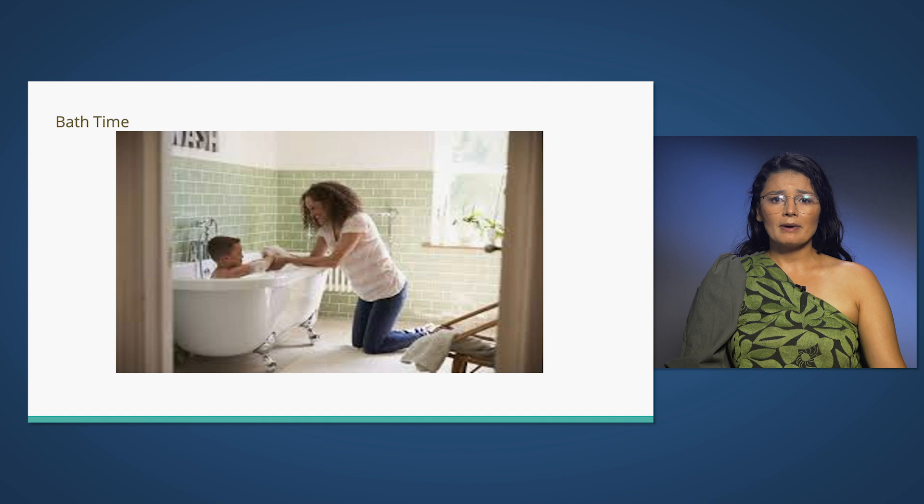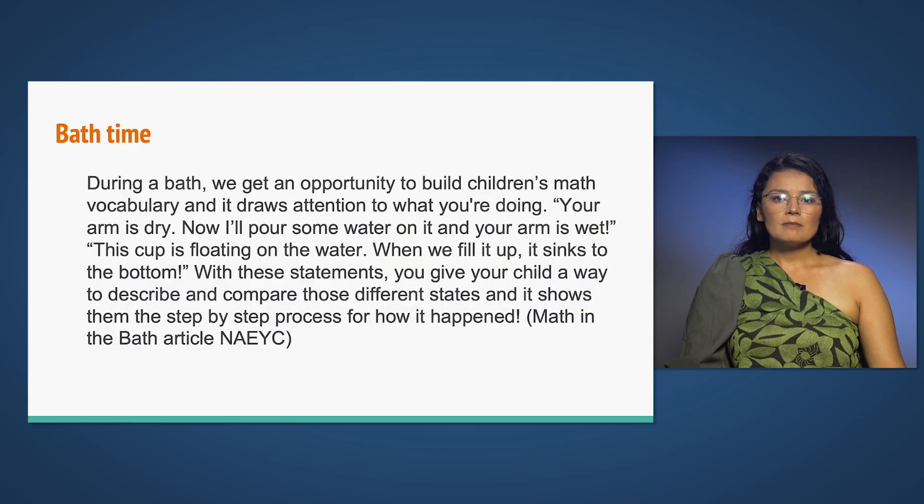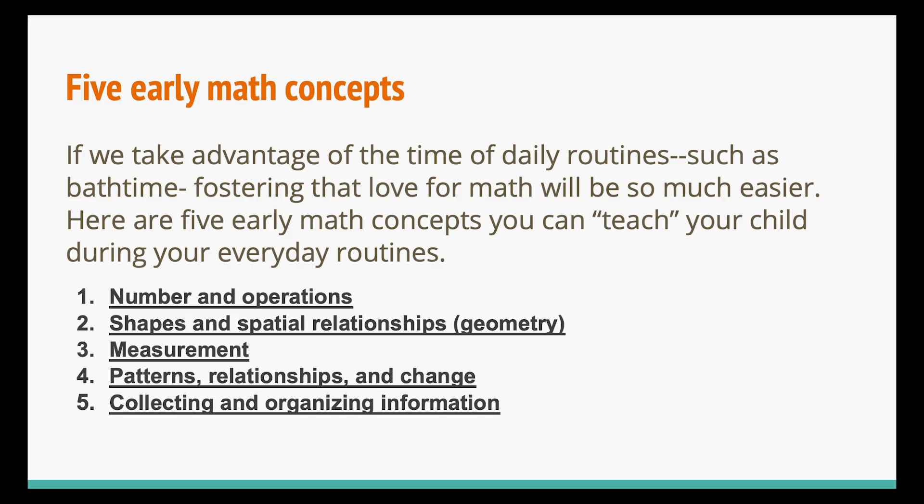A simple routine like bath time is a perfect example. During a bath, we get an opportunity to build children's math vocabulary and draw attention to what we're doing. 'Your arm is dry. Now we'll pour some water on it and your arm is wet. This cup is floating on the water. When we fill it up, it sinks to the bottom.' With these statements, you give your child a way to describe and compare different states and show them the step-by-step process for how it happened. If we take advantage of daily routines such as bath time, fostering that love for math will be so much easier.